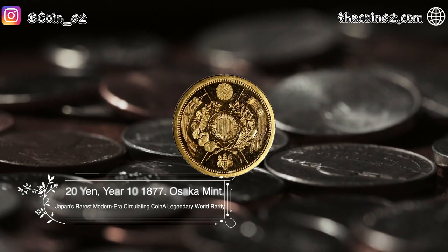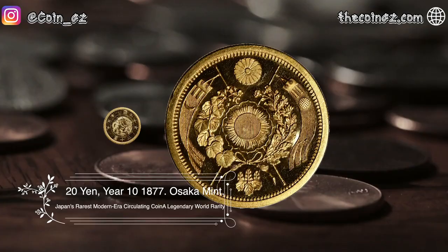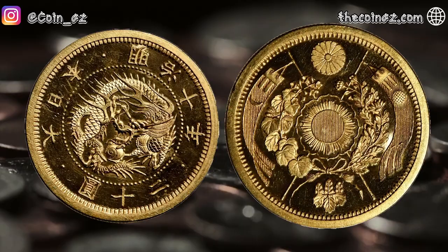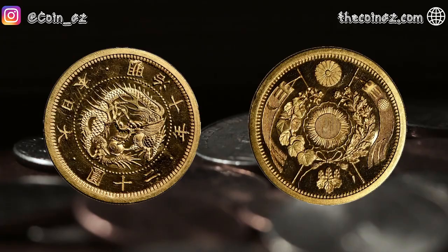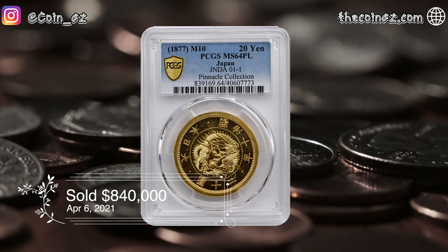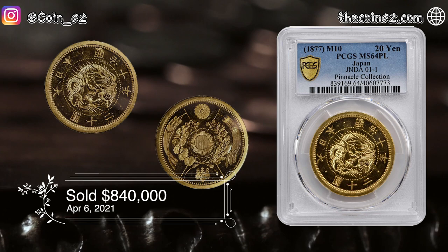The next coin is the 20 Yen of 1877 from Japan — Japan's rarest modern era circulating coin and a legendary world rarity. It is no exaggeration to consider Emperor Meiji's 10th year 20 Yen as one of Japan's most important modern era coins, as very few examples held outside of museums ever appear on the market. This coin was sold for $840,000 in April of 2021.